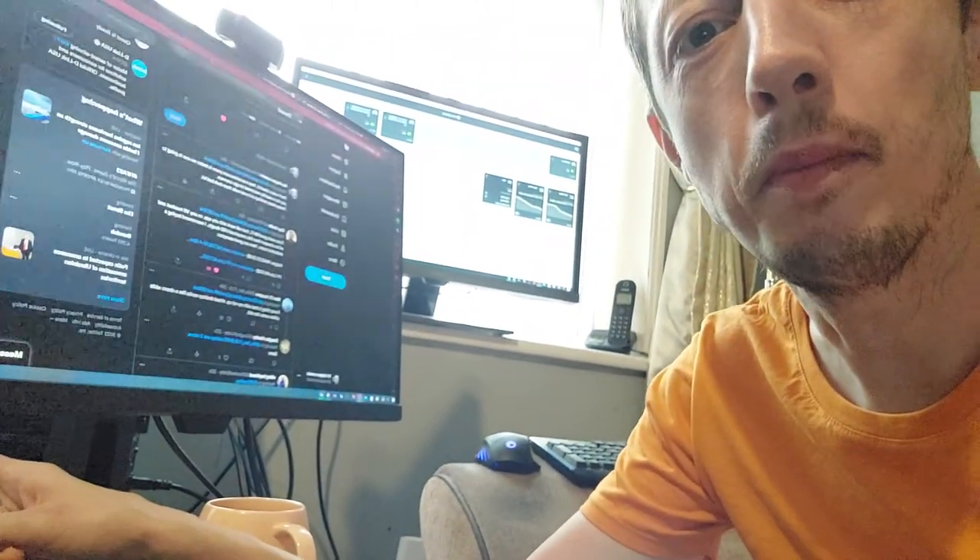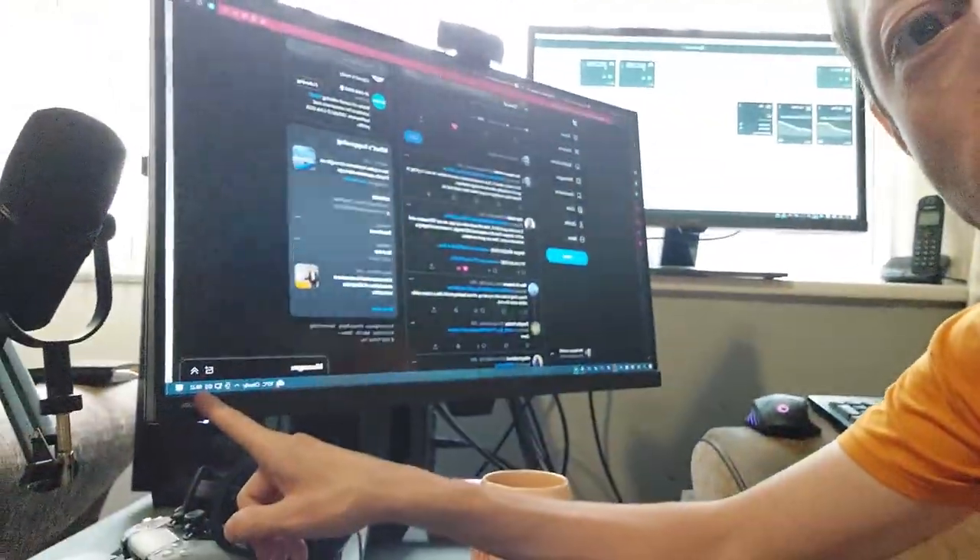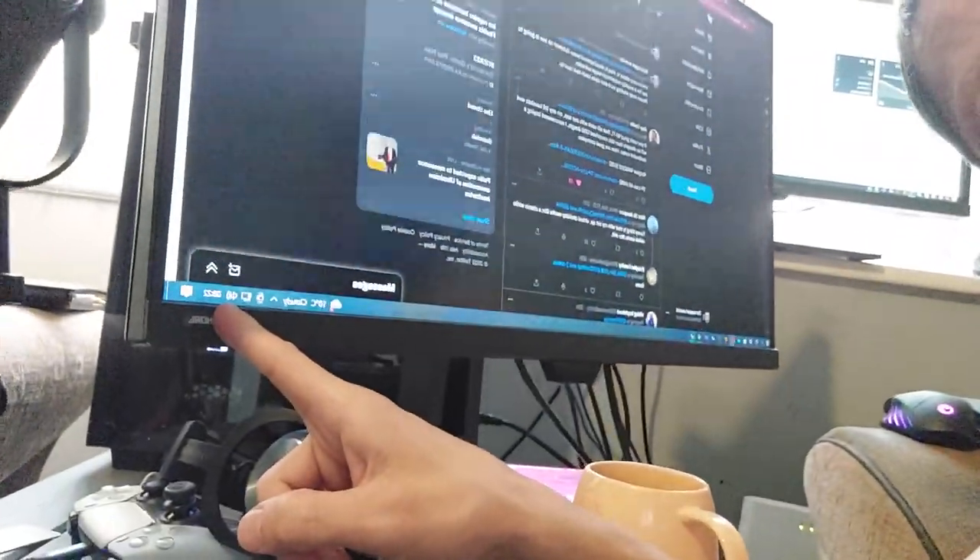Hello, my convicts, it is Adic, bringing you guys and gals a video. Excuse me, I'm not dressed yet and it is 8:22 in the morning. We have just gone to school, so I just want to kind of do this quick vlog.